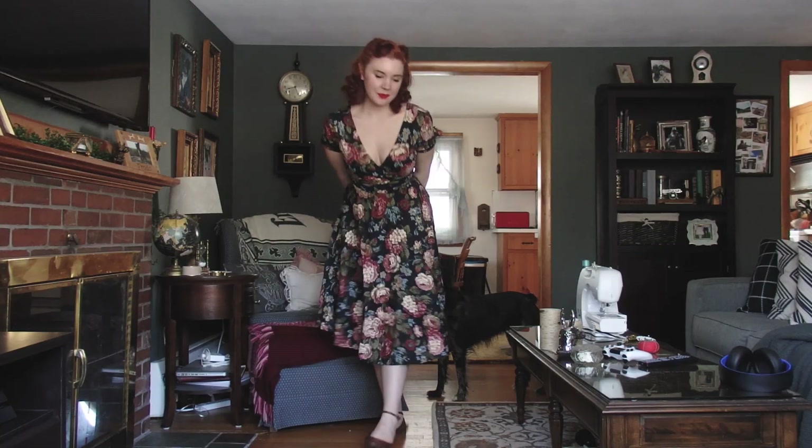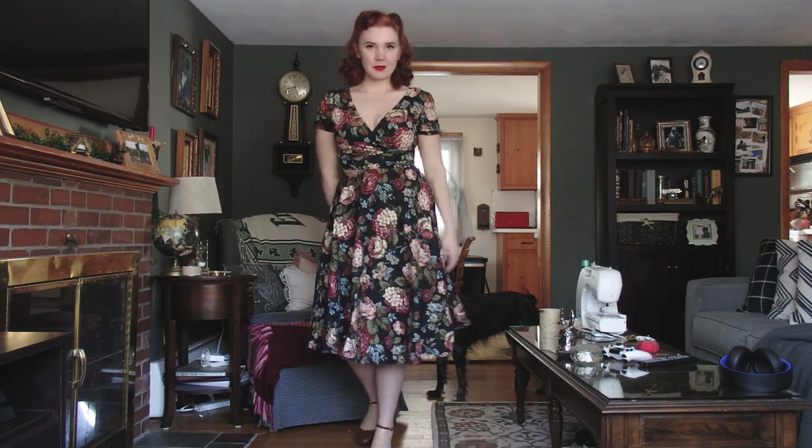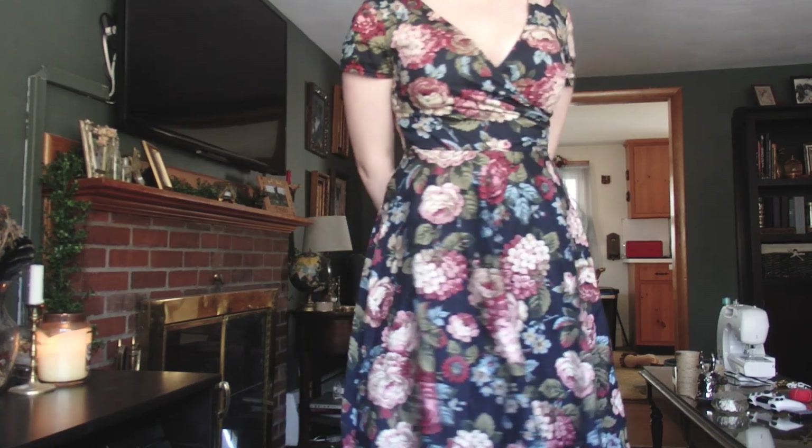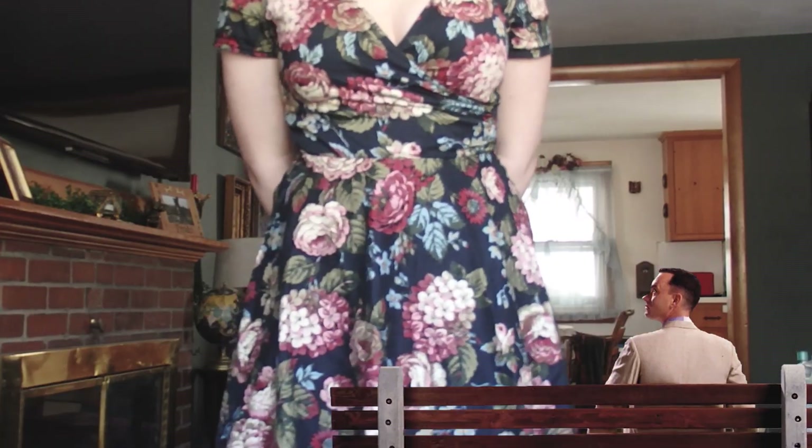And last up is another dress from Collective. I really love the print on it. It's just very 40s to me, and very elegant, and comfortable. It's just a beauty, guys. That's all I have to say about that.